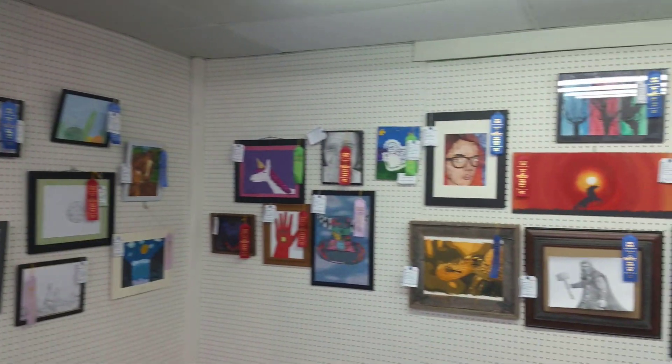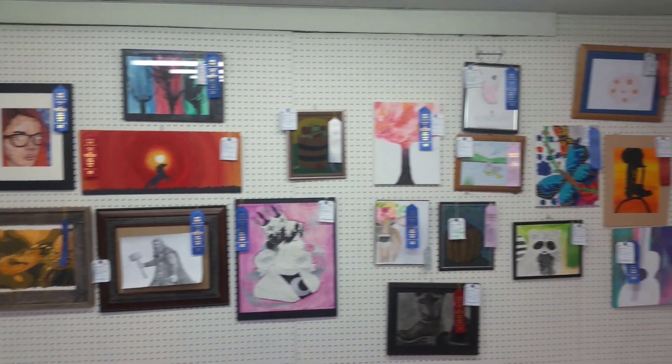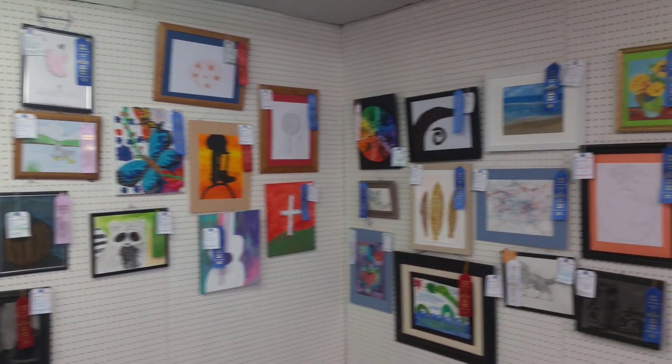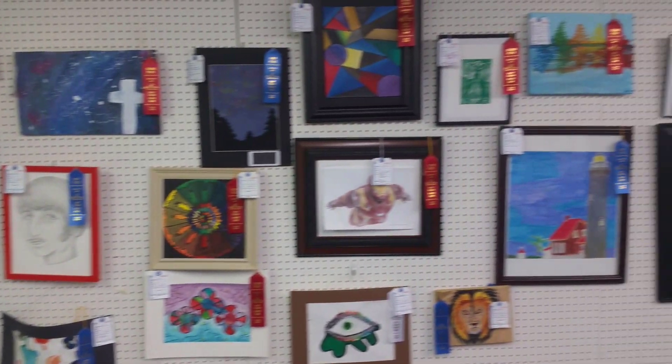More art. Got some first place, second place, and third place winners. But it's all good — all of it looks pretty good to me.